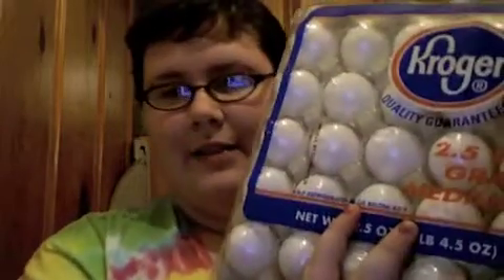Hey guys, I'm back with part two of my grocery haul. I got a lot of stuff so let's get started. I got two and a half dozen eggs because I'm going to try to start eating boiled eggs.